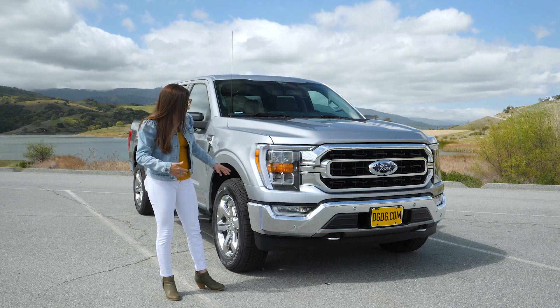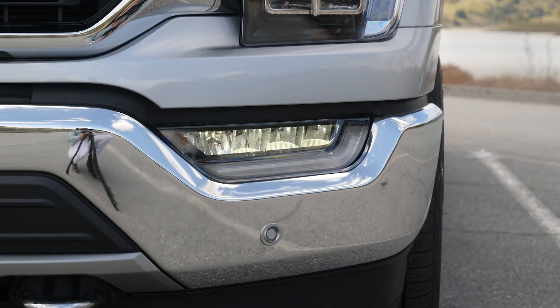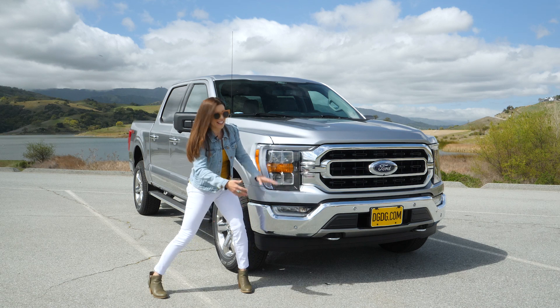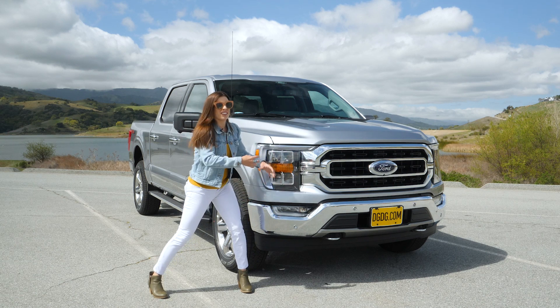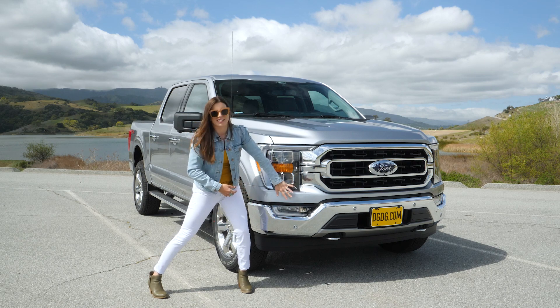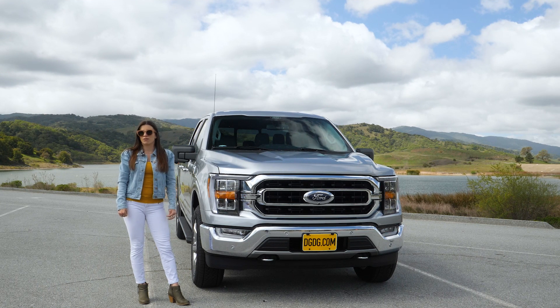You do have chrome tow hooks on the bottom because this also has the FX4 off-road package. Another thing I liked about this redesign are the fog lights — they are more in line with the bumper rather than deep-set in there. Last year's were really boxy; these ones just look nice and seamless.